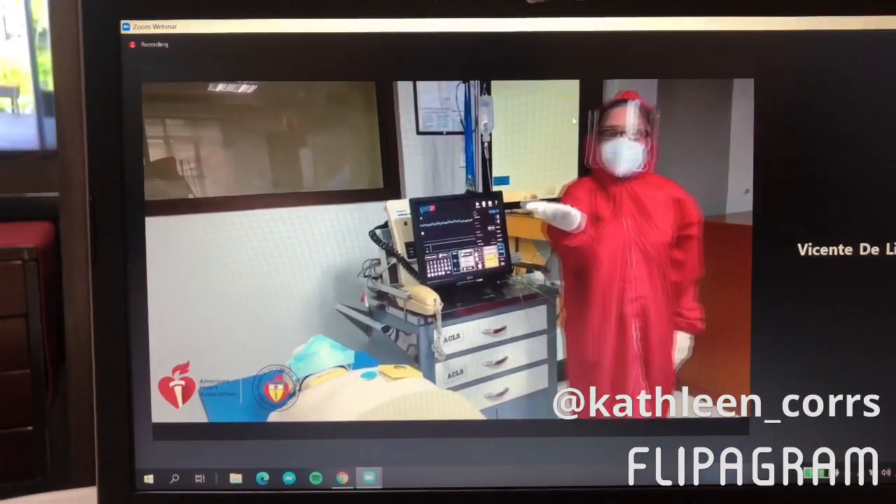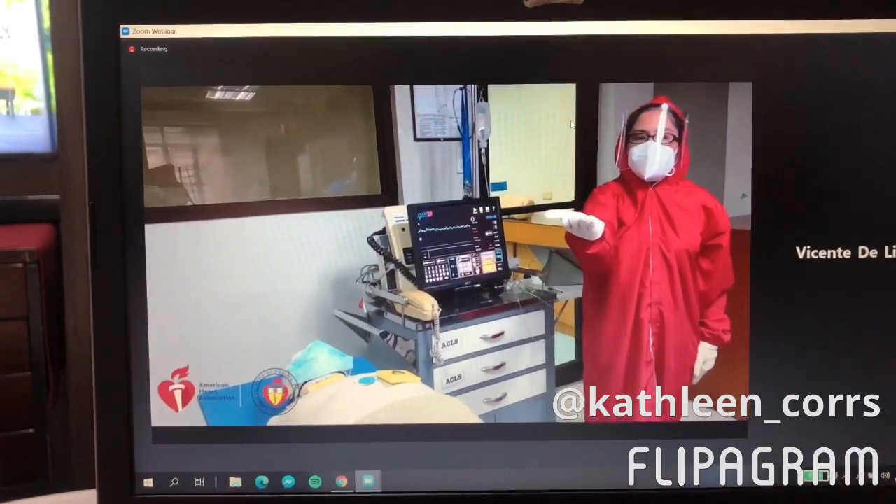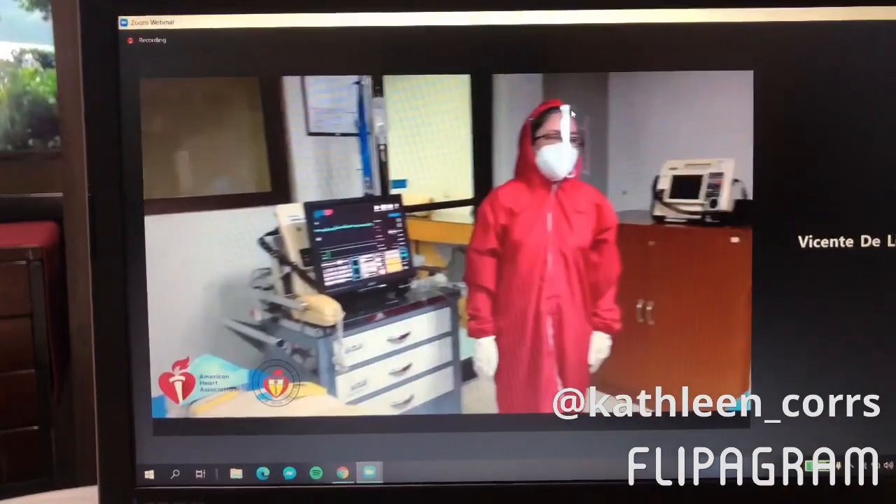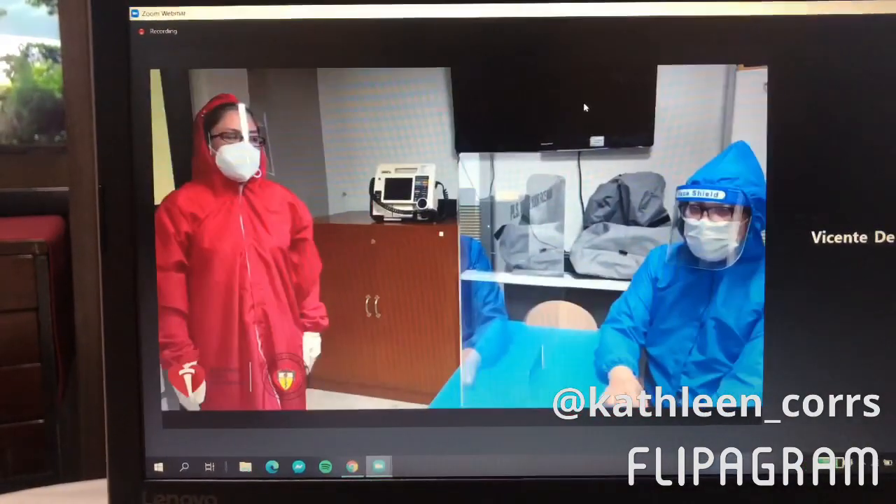Please prepare epinephrine 1 mg, 1 to 10,000. Epinephrine 1 mg, 1 to 10,000.